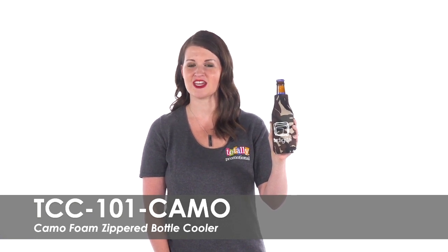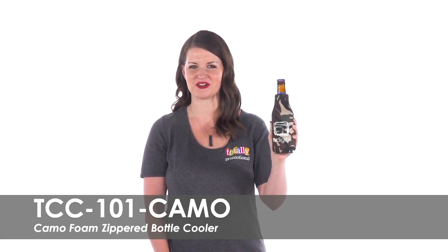To learn more about our camo foam zippered bottle cooler, view the product details or call for assistance.